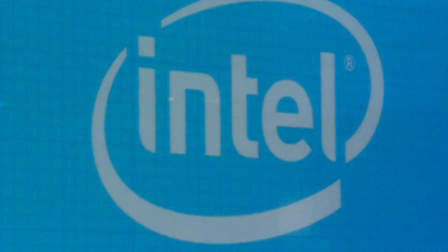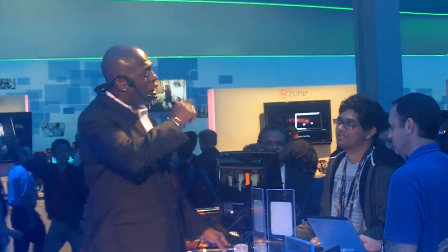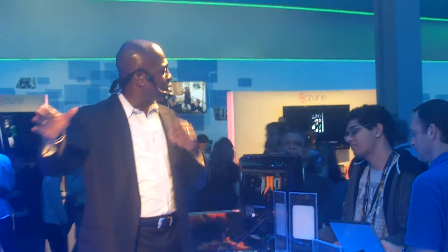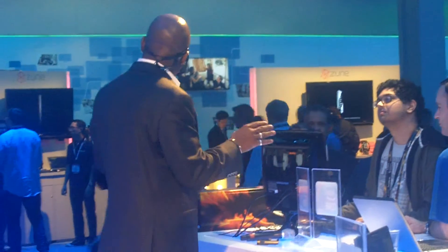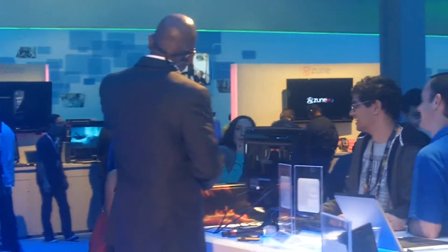Anuj, you've been playing for about five minutes — give us your impression. It's amazing, I want one. That is the full lineup of the all-new Core processor family. With this new breed of smart processors, you're going to reduce the wait and get more done faster. Your PC will be a stress-free Zen Zone.